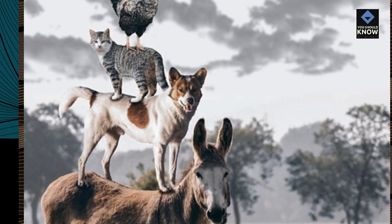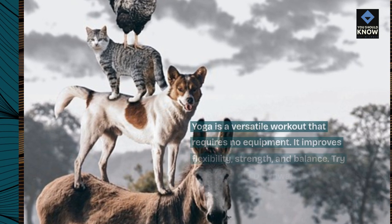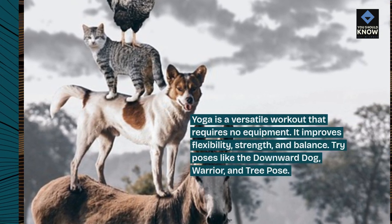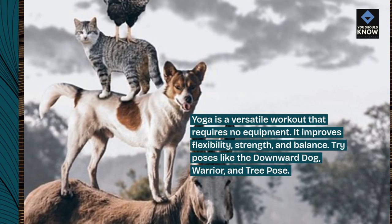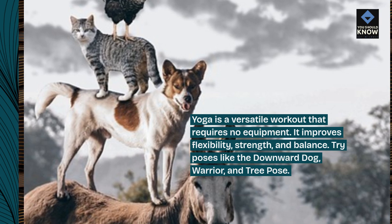1. Yoga. Yoga is a versatile workout that requires no equipment. It improves flexibility, strength, and balance. Try poses like the downward dog, warrior, and tree pose.